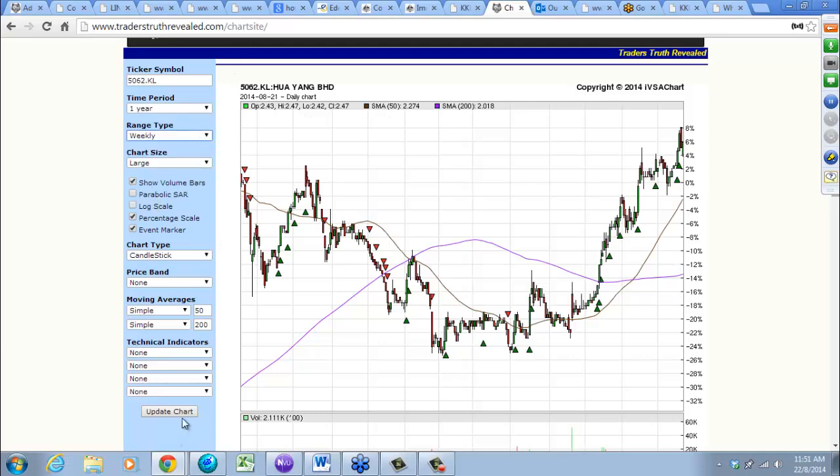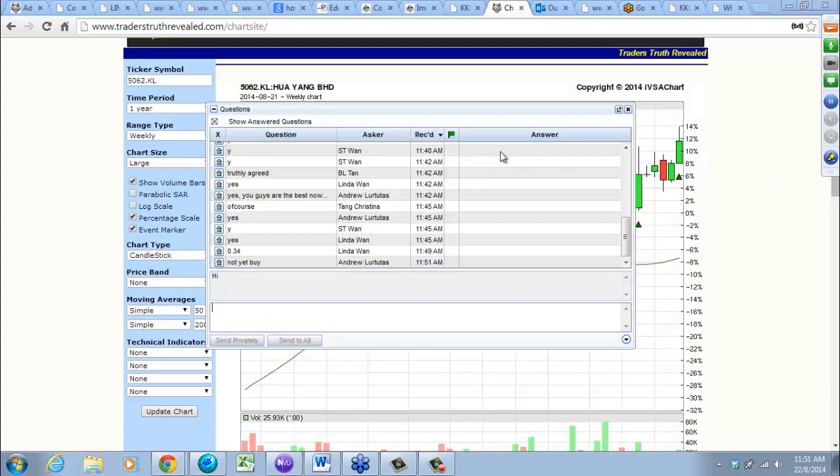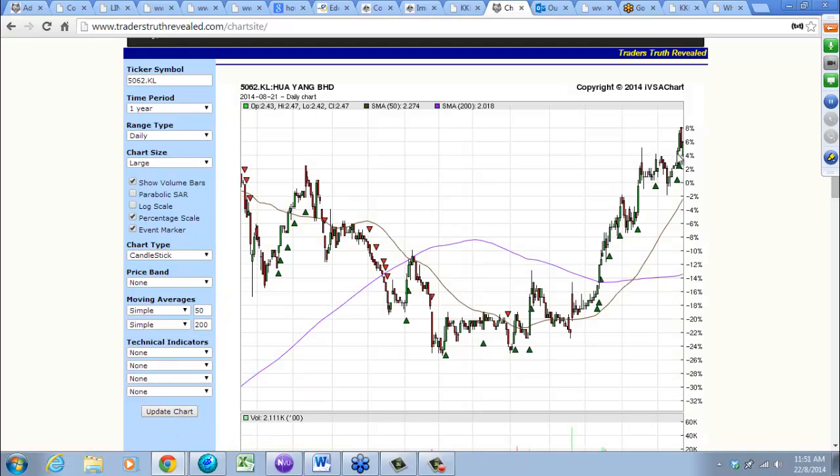If you want to see it better, switch to a weekly chart — you can get this all for free. But Andrew, not yet buy it — wait for a pullback first if you're buying on a daily basis. You've got to wait for a pullback. It has gone up quite a bit. Buy it on stage one. This could be starting to move sideways — just be careful, not one of the better odds to be buying right now.